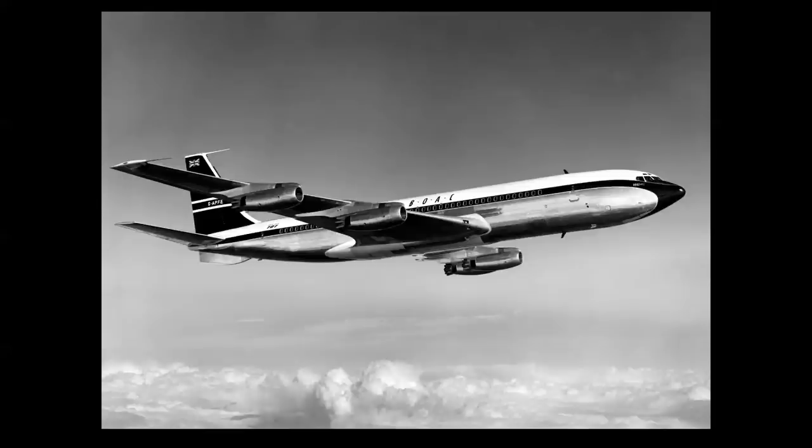This is a later airframe in that it has a ventral fin and a taller vertical fin for added stability. But the Intercontinentals were really the first truly around-the-world jet airliners and brought a whole new dimension to jet travel.